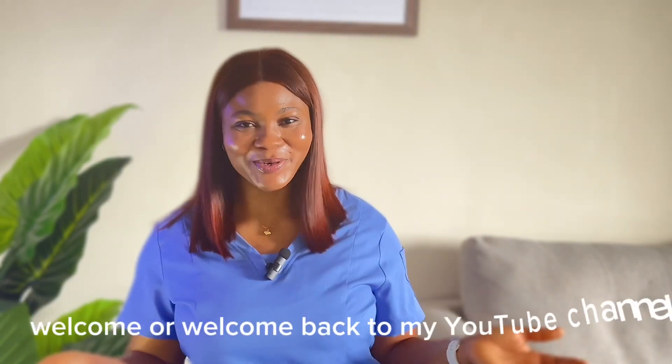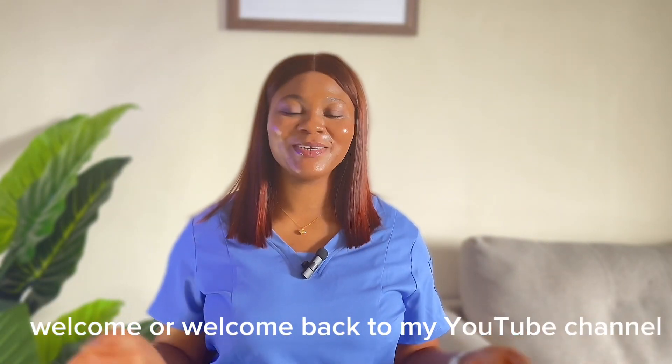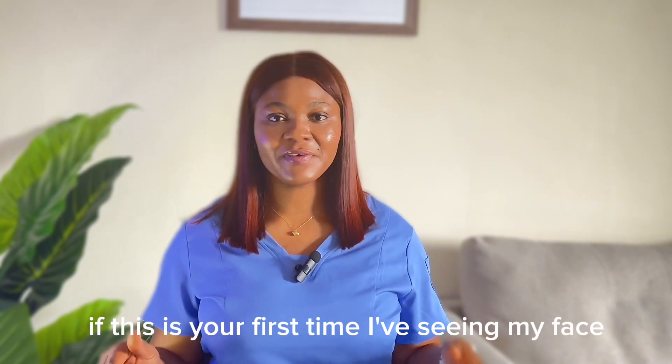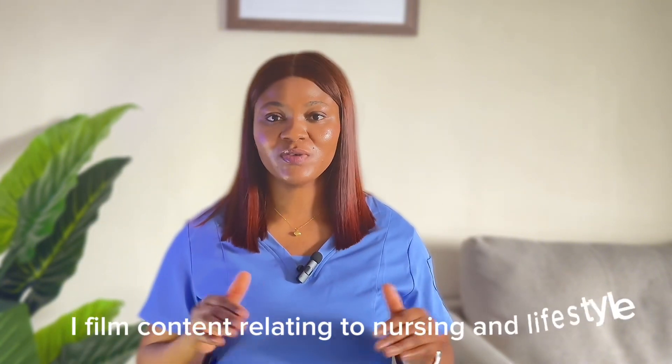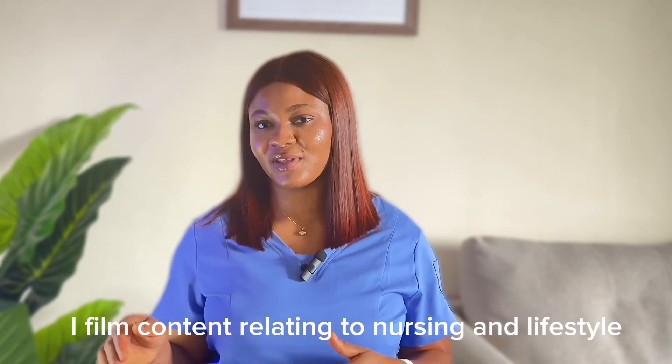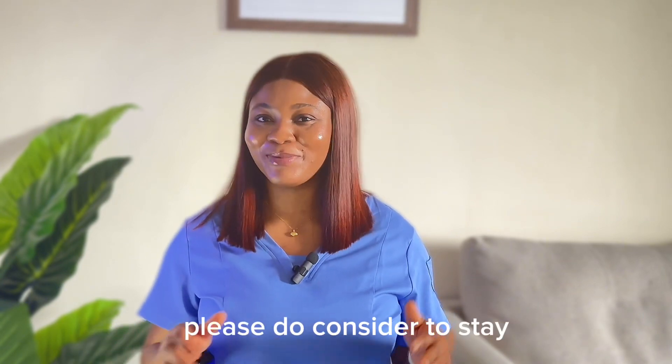Hello guys. Welcome, or welcome back to my YouTube channel. If this is your first time seeing my face, my name is Blessing. On this channel, I film content relating to nursing and lifestyle. Please do consider staying because you're going to enjoy it here. Thank you so much.